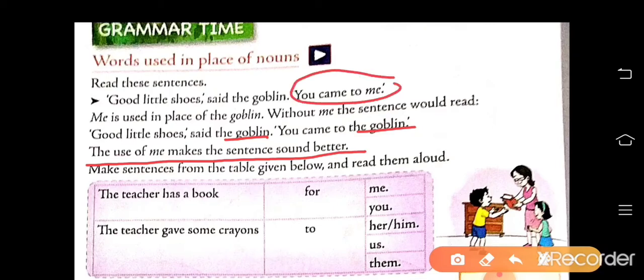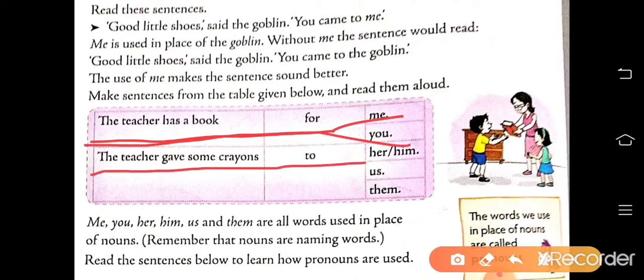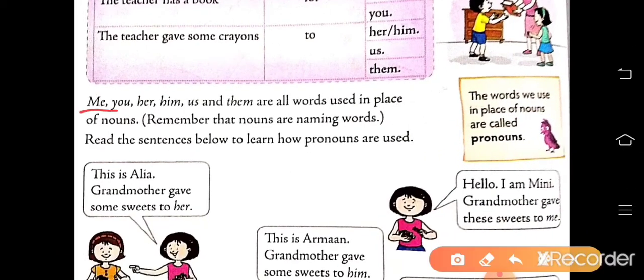Make sentences from the table given below and read them aloud. The teacher has a book for me, or the teacher has a book for you. The teacher gave some crayons to her or him. The teacher gave some crayons to us. The teacher gave some crayons to them. The words we use in place of nouns are called pronouns. Me, you, her, him, us, and them are all words used in place of nouns.